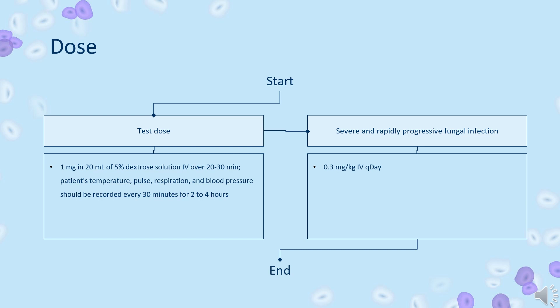Impaired cardiorenal function or severe reaction to test dose: initiate therapy with smaller daily doses, i.e., 5–10 mg. Maintenance dose depends on the patient's cardiorenal status. Doses may gradually be increased by 5–10 mg per day to a final daily dosage of 0.5–0.7 mg/kg. Total daily dosage may range up to 1 mg/kg/day or up to 1.5 mg/kg when given on alternate days.